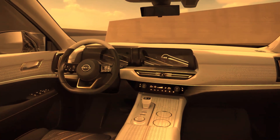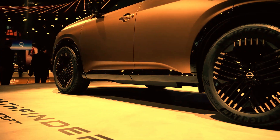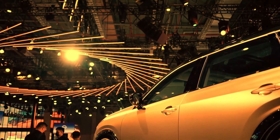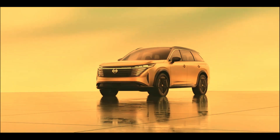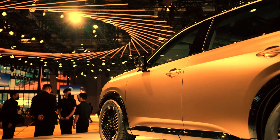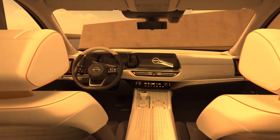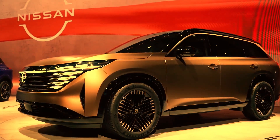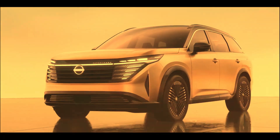Key Features: 3.5-litre DOHC 24-valve direct injection gasoline DIG V6 engine, 9-speed automatic transmission with manual mode, standard Nissan Safety Shield 360, tri-zone automatic temperature control, Apple CarPlay integration, Easy-Flex seating system featuring Latch and Glide, and 3rd-row 60/40 split fold-flat reclining bench seat.